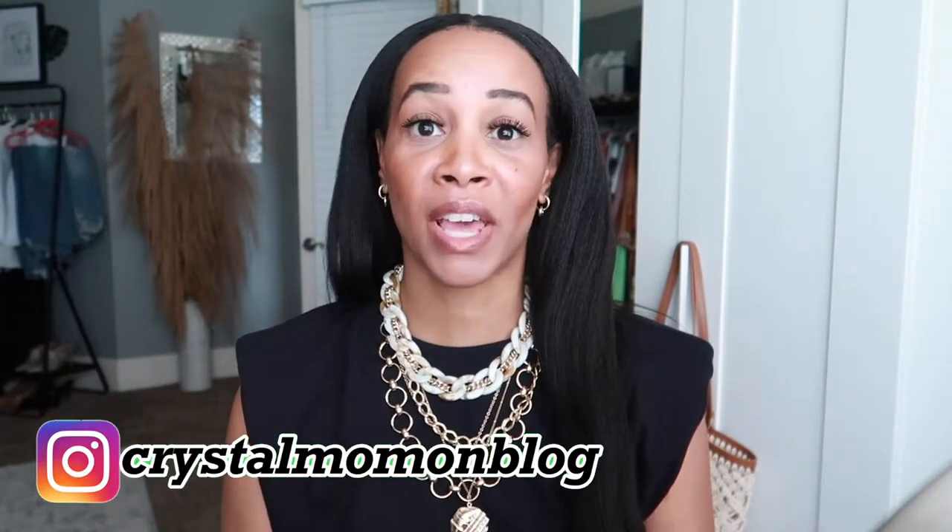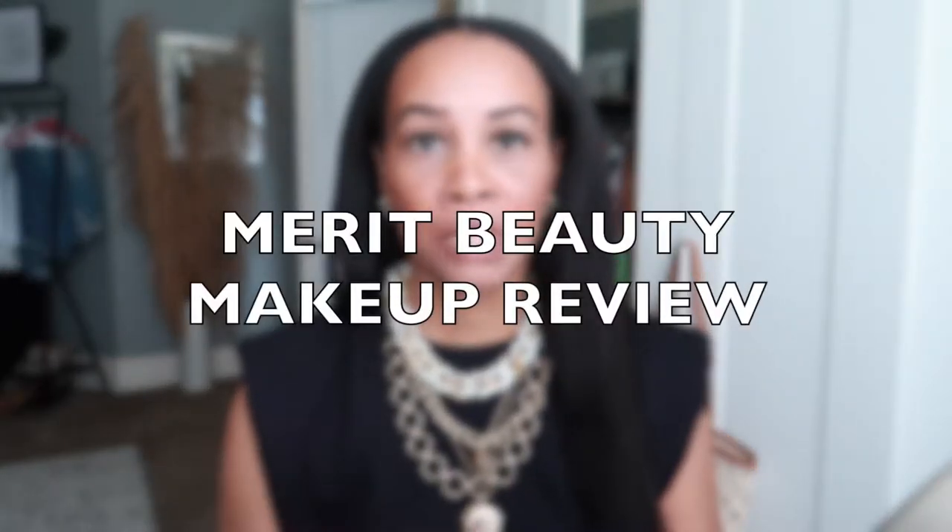Hey everyone, welcome back to my channel. My name is Crystal for those of you who are new here. On this channel I talk about all things fashion, beauty, and lifestyle. Today I have a beauty video — I'm sharing a new brand I just stumbled upon called Merit Beauty. They sent me some makeup to try out, and I'm wearing their products today, so this is kind of like a one-brand tutorial.